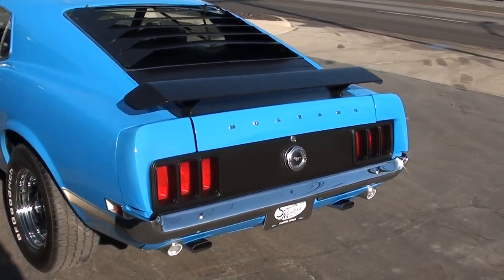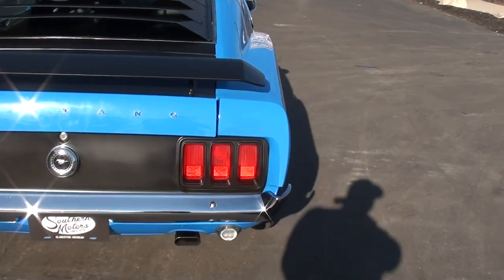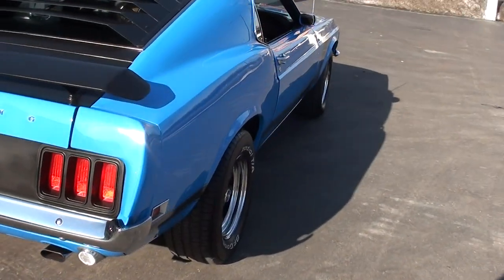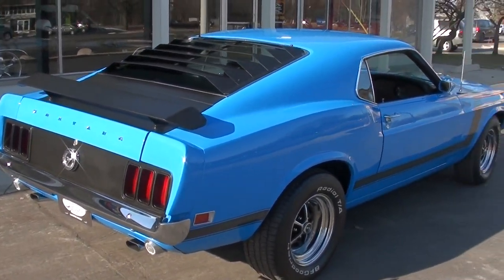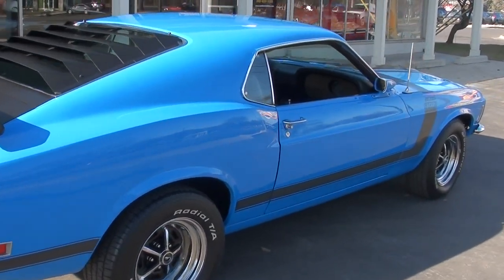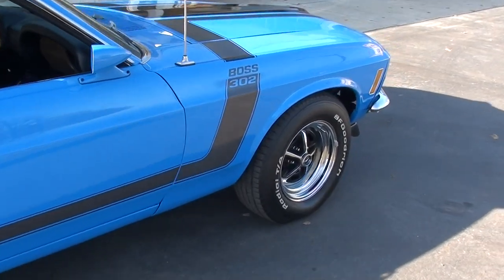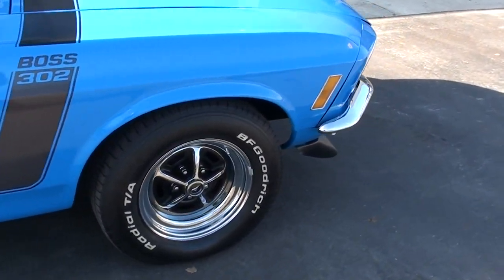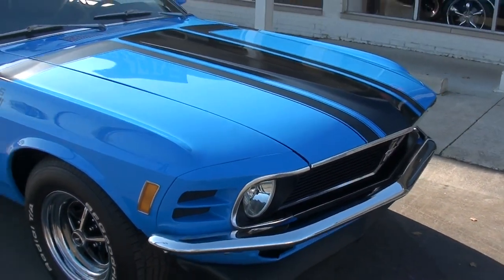This one's finished in Grabber Blue. It's got the black Boss striping, black vinyl interior. It's got a healthy 351 high-performance motor, four-speed, disc brakes, 373 posi rear end. Pretty car — good solid straight Carolina body and just a good car. BF Goodrich Radial T/A's all the way around with the 15-inch Magnums.